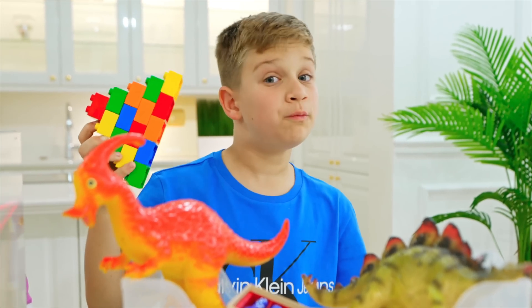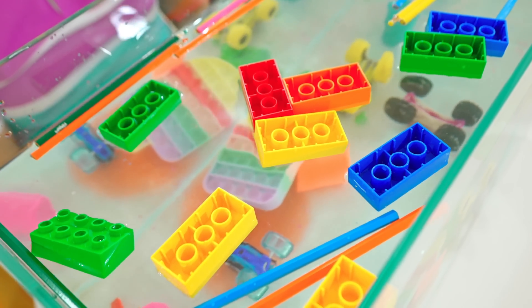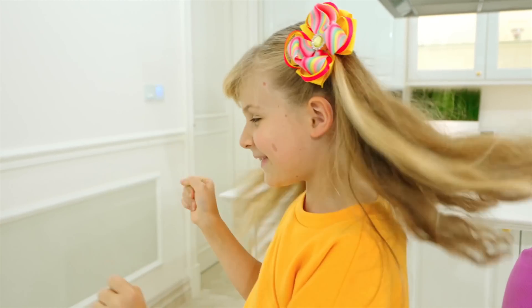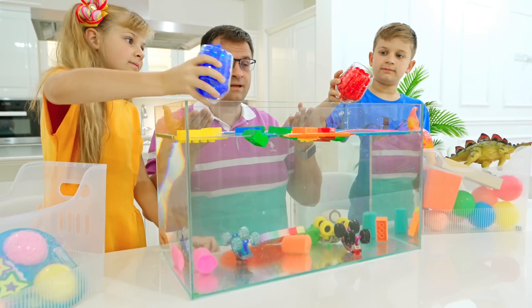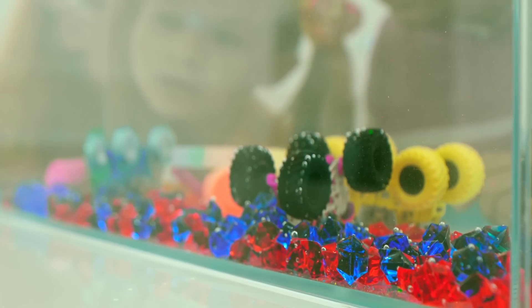It can sink and float! How about the blocks? I think it floats. Sink. One, two, three. Floats! Diamonds — sink. Sink. Float. Float. Let's check. Sink.